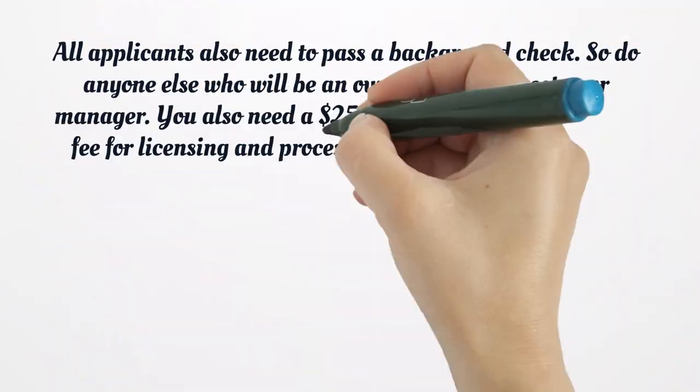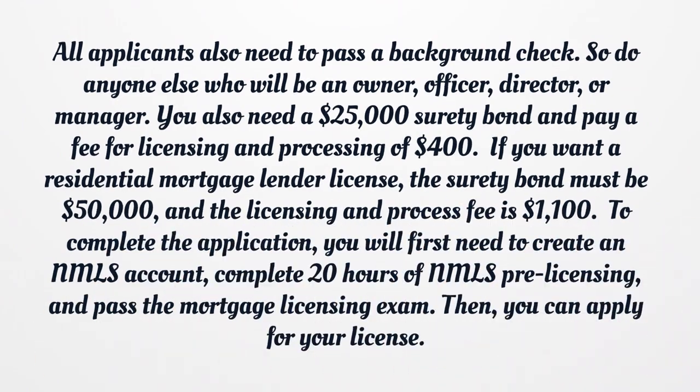All applicants also need to pass a background check, as do anyone else who will be an owner, officer, director, or manager. You also need a $25,000 surety bond and pay a licensing and processing fee of $400. If you want a residential mortgage lender license, the surety bond must be $50,000, and the licensing and processing fee is $1,100.